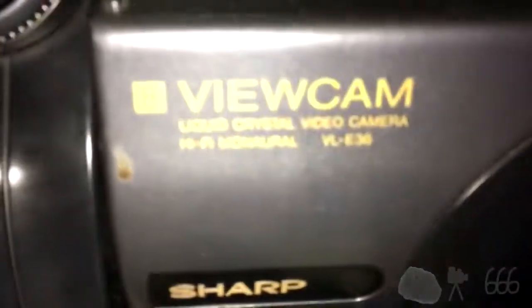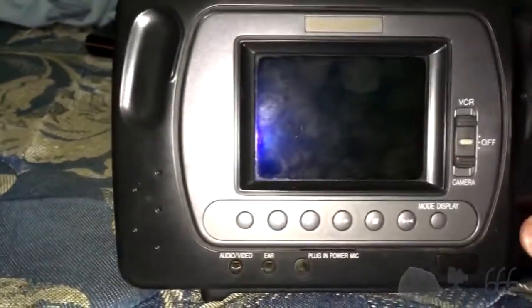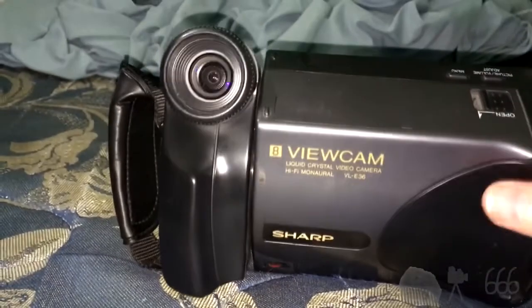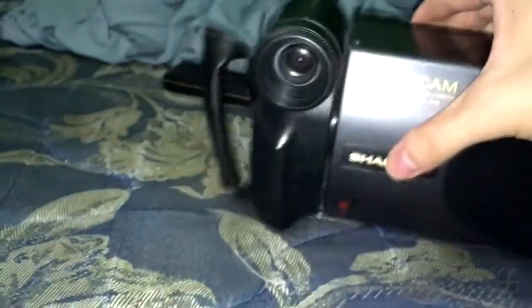There's a Sharp ViewCam VL-E36. I don't use it often because it's supremely terrible in low light — it's got a very small image sensor, and possibly also bad capacitors due to age causing a lack of light. But it's not a bad camera when you give it enough light. It's got this little handy thing here, and the side swivels, which is pretty cool.